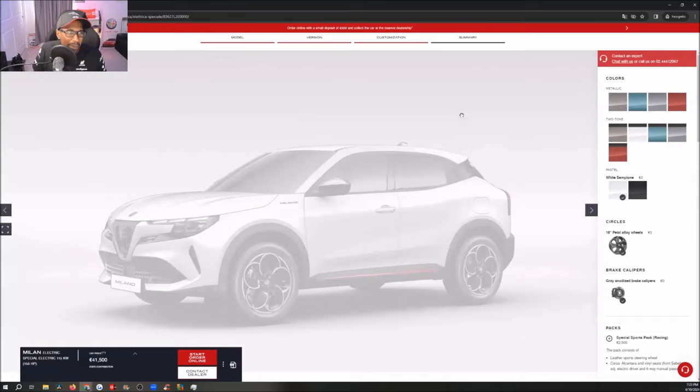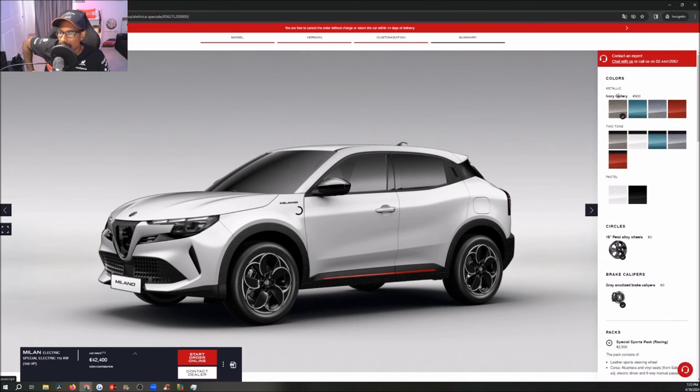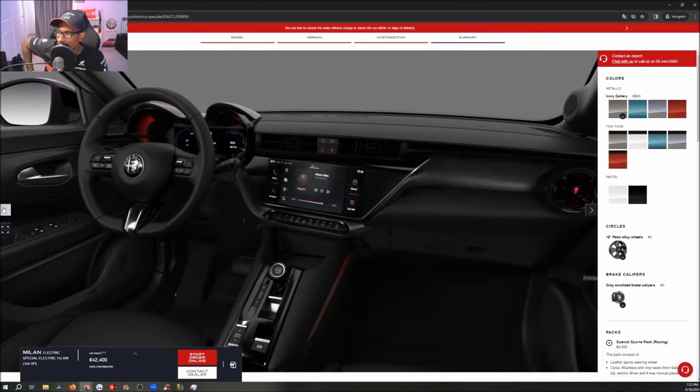Now we're into the good stuff with the color options. I might not be able to say all of these in Italian. Ivory Gallery — 'Avorio' — is one of the colors to start. Let's click that and see what we've got. It's the ivory color as you'd expect, and it seems like you're going to have that red accent on the side skirt — everything goes with that red accent. You can see how that looks.